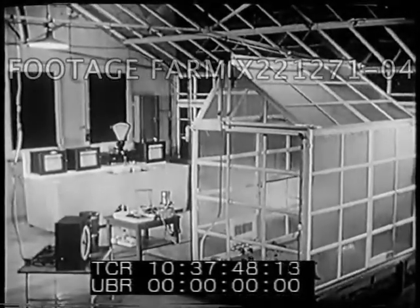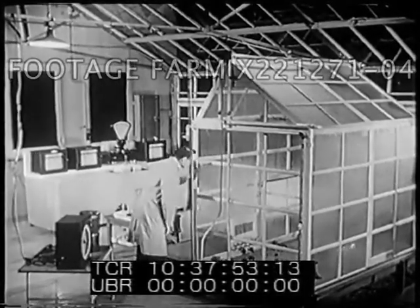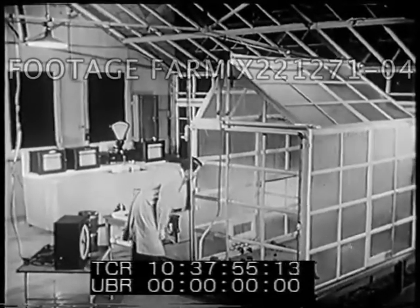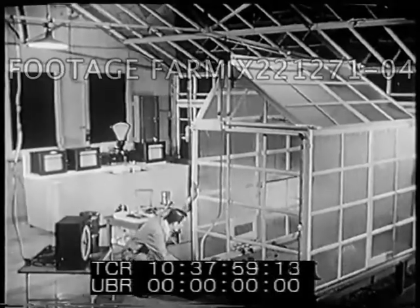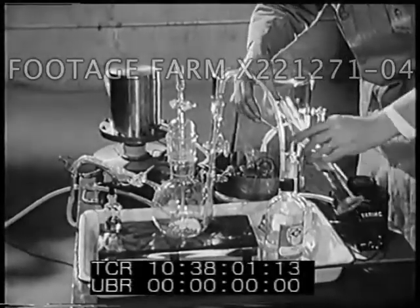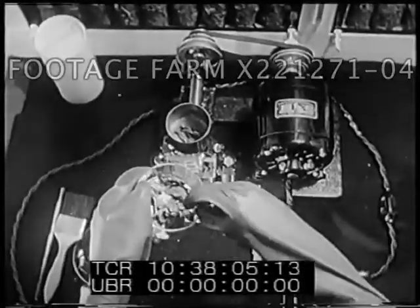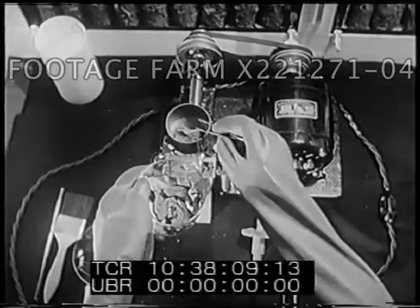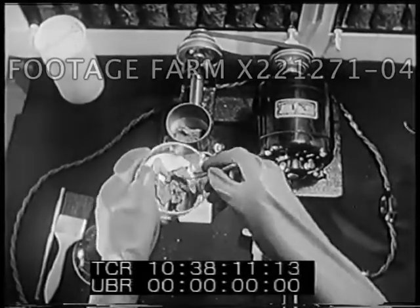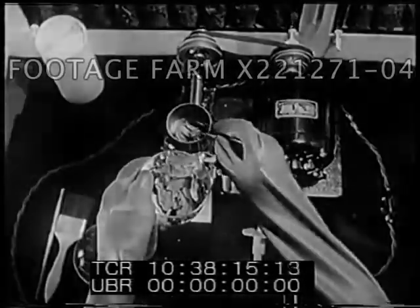Here is another research project in which radioactive carbon dioxide is used. The plants in this special greenhouse live in an atmosphere rich in radioactive carbon dioxide. Radioactive carbon dioxide is piped into the greenhouse. One objective is to produce quantities of radioactive plant products, such as drugs, which can be used in experiments that may lead to improved techniques of diagnosing and treating some human diseases.